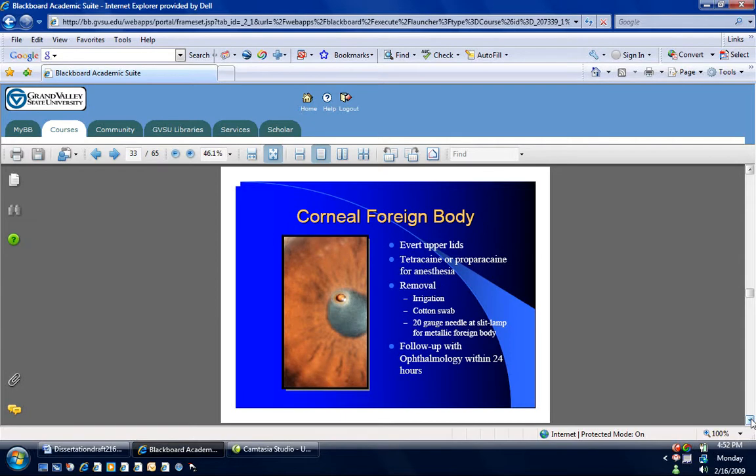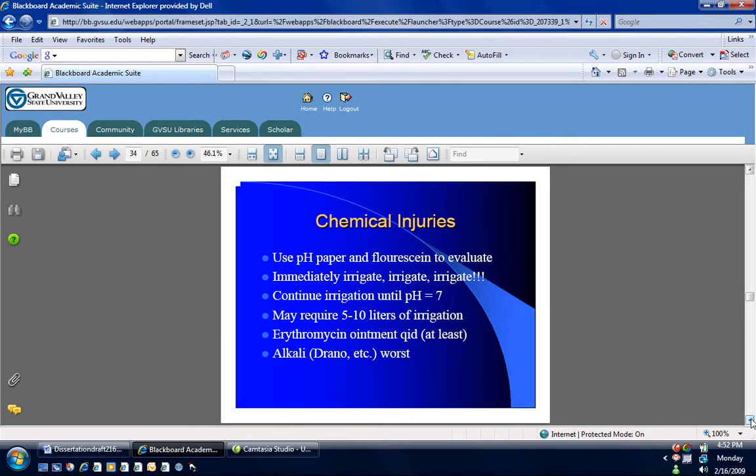Foreign body — that's a metallic foreign body. I would describe that as being at the 11 o'clock position, just on the upper aspect of the visual axis. You're going to put some numbing drops and examine this patient, hopefully with a slit lamp so that you have a microscope. For removal, depending on how comfortable you are, I do remove these with a curved 18-gauge needle to scoop it out. Then it leaves a rust ring, so I then have to use a little drill to take the rust ring out. Generally you have them follow up with ophthalmology, particularly if you cannot get the rust ring out.